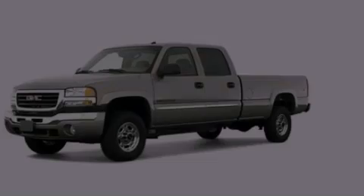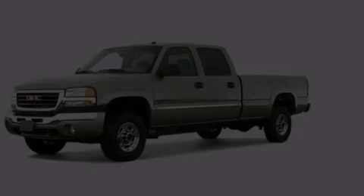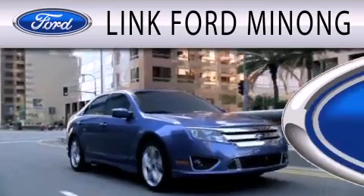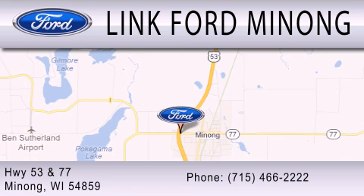Stop by today and test drive this automobile for yourself. Link Fort Manong is dedicated to doing everything possible to ensure that the experience you have selecting your next vehicle is as pleasant as possible. We are located at Highway 53 and 77 in Manong.